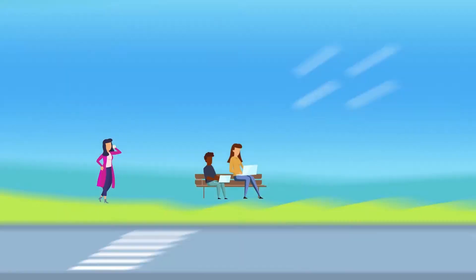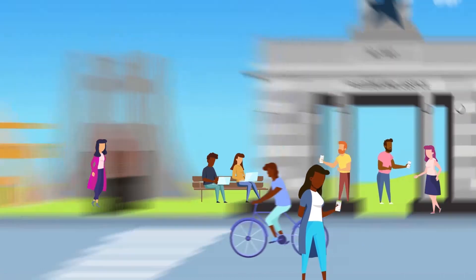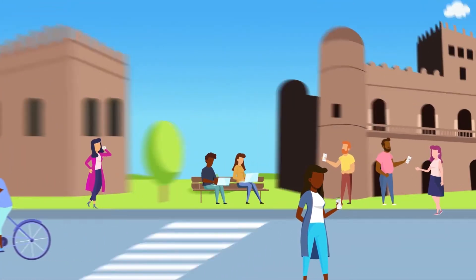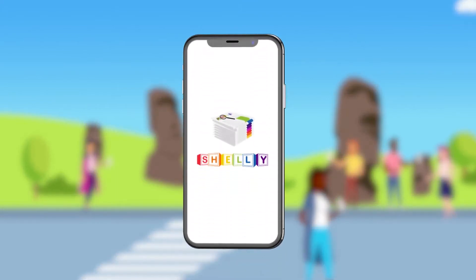What if there was a place that you could go to get real-time information about what is important to you through news articles and videos? Shelly News lets you see news events happening around people you care about in real time. Here is how it works.